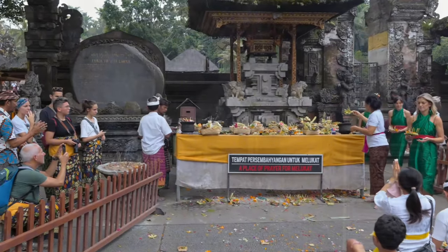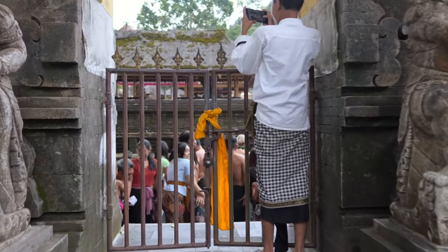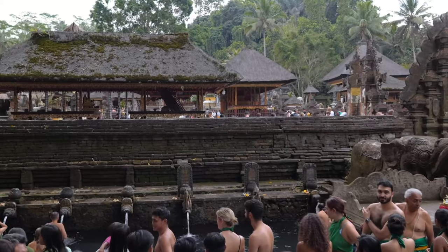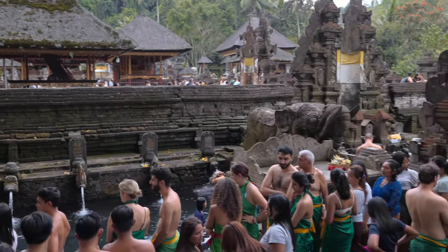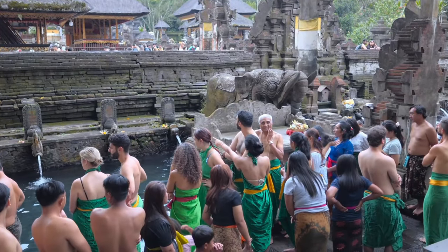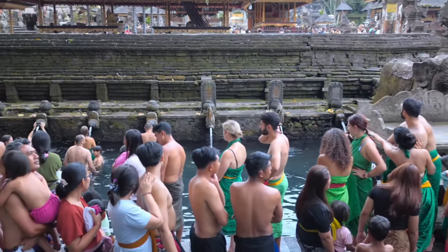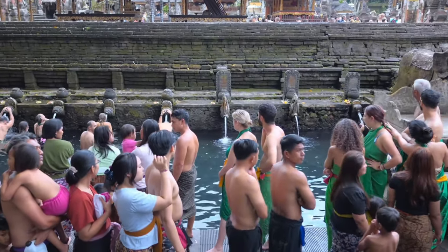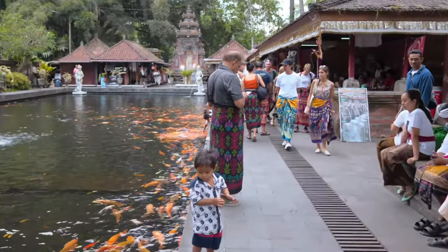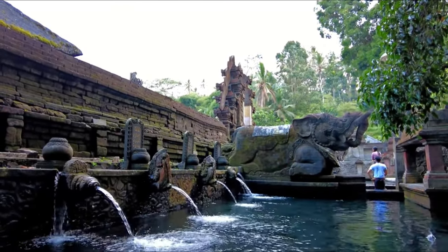Beyond the pools, you'll find beautiful shrines and statues dedicated to Balinese deities, along with the sacred springs that feed the pools. Don't miss the temple's vibrant koi ponds — these colorful fish add to the tranquil atmosphere, symbolizing good fortune and spiritual harmony.